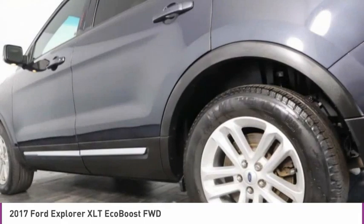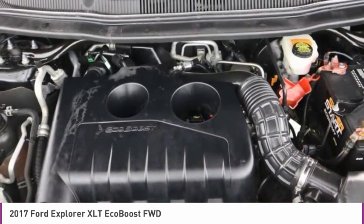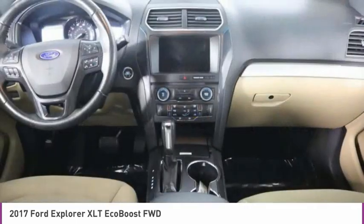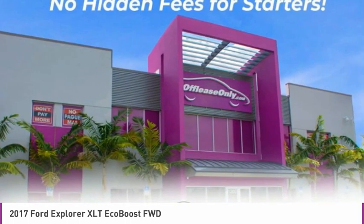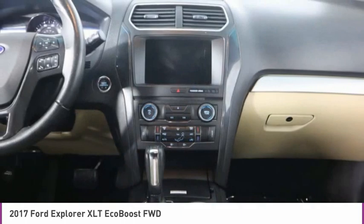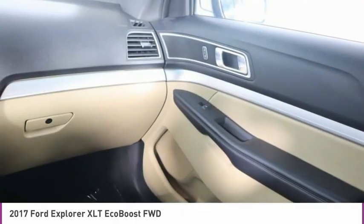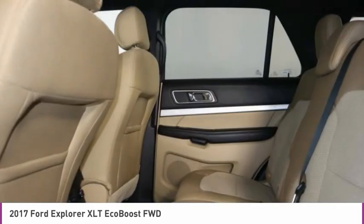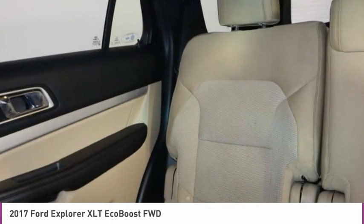This vehicle offers reliability and good looks at a great price. So come in and take a test drive today. Go now!